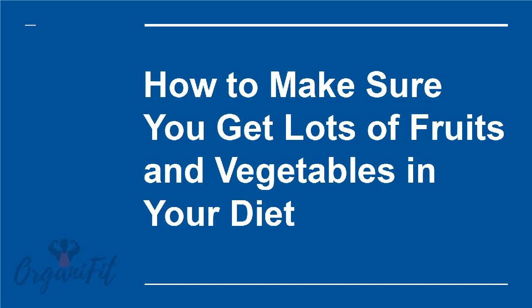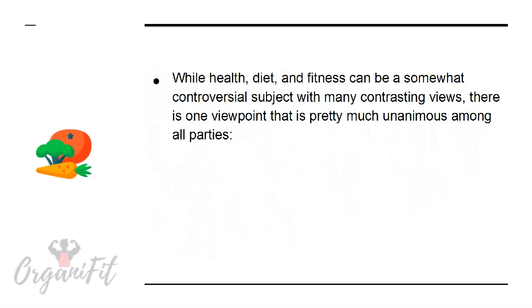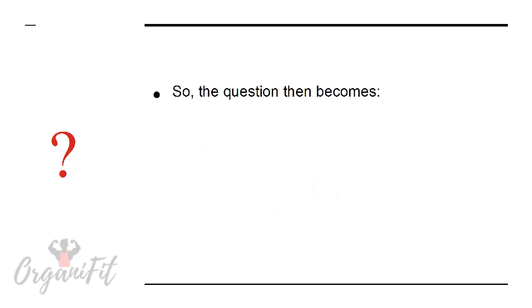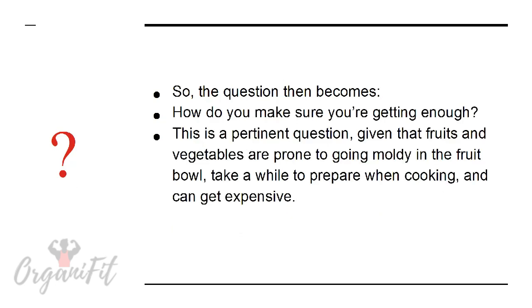How to make sure you get lots of fruits and vegetables in your diet. While health, diet, and fitness can be a somewhat controversial subject with many contrasting views, there is one viewpoint that is pretty much unanimous among all parties: fruits and vegetables are good for us — extremely good for us — and a lack of the vitamins and minerals found in fruits might actually be responsible for a lot of the health issues faced by many people today.